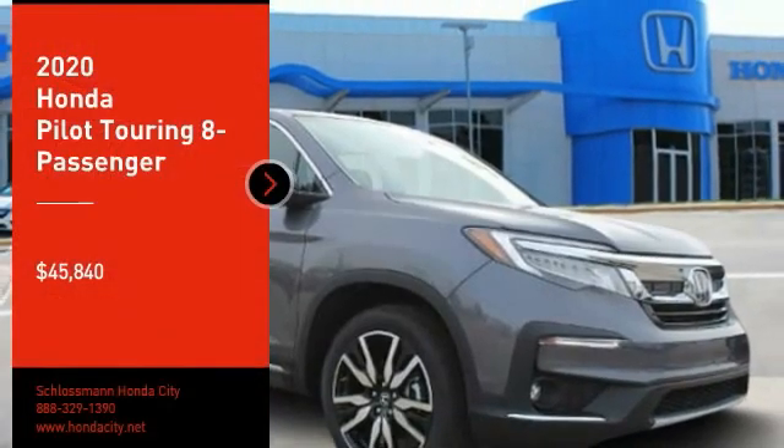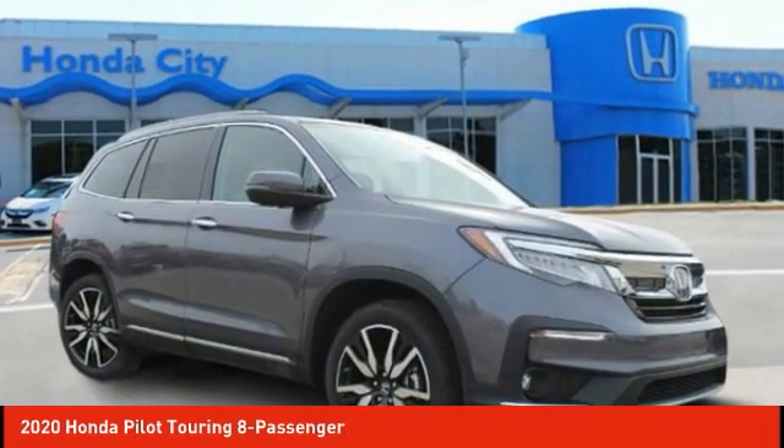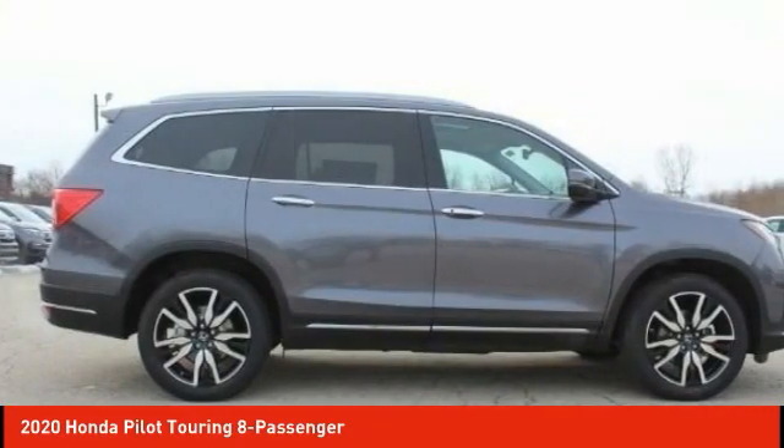Come test drive the 2020 Pilot. Optimal utility. Indulgent interior. Powerful performer.